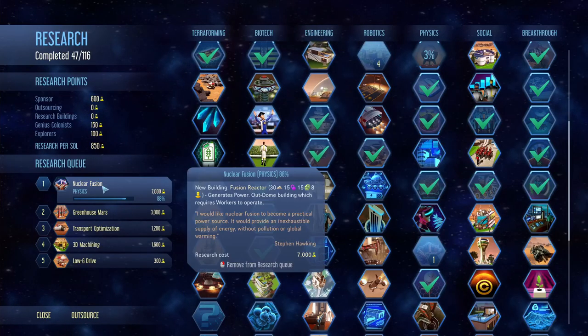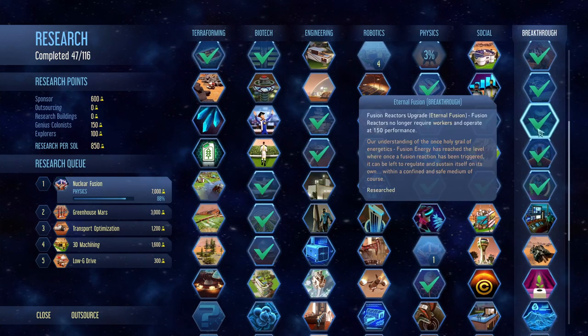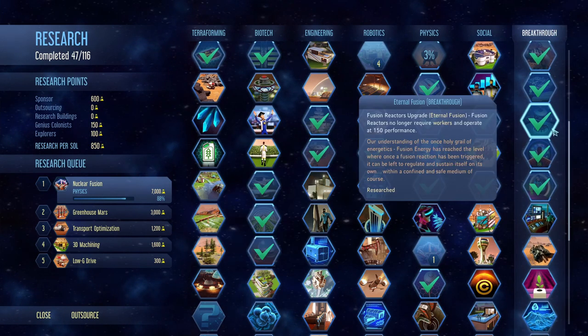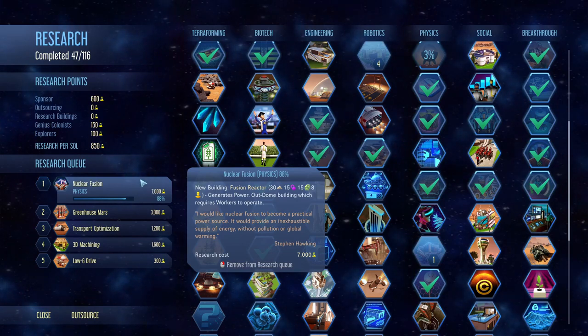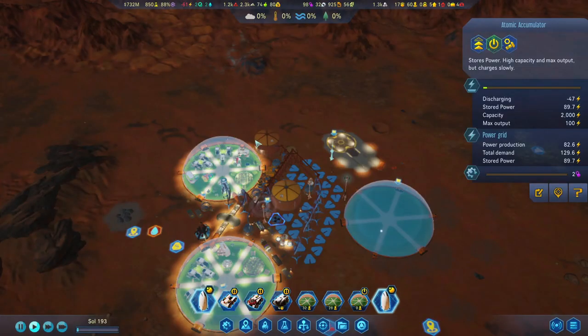Let's have a quick look at the research. Nuclear fusion is the next research and will be done very soon. We also have eternal fusion, which means once we build one of those nuclear fusion plants, I'm hoping the upgrade isn't too expensive so we don't have to put any people in there to keep them online. I think this will solve our power problem for the next 6-7 episodes.